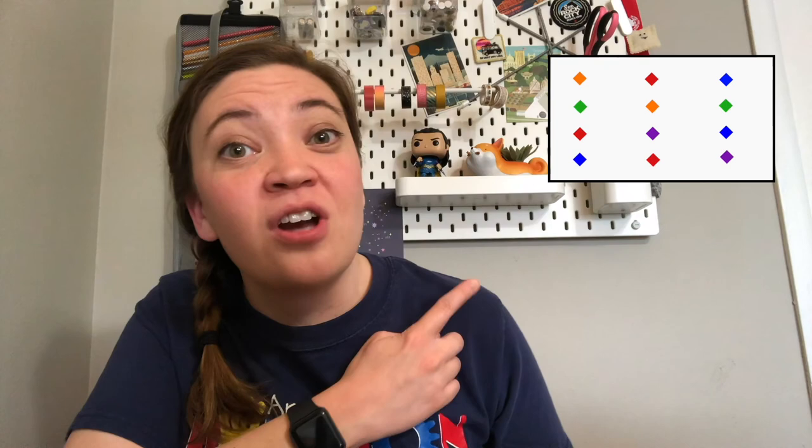Let's take a look at an example Stroop test to see how it works. The Stroop test is delivered in three parts. Here's part number one. I have a picture of several diamonds of different colors. For the first part of the test, my job is to name the colors of each diamond as fast as I can. I'm going to use a stopwatch to see how fast I can do it and record my data.